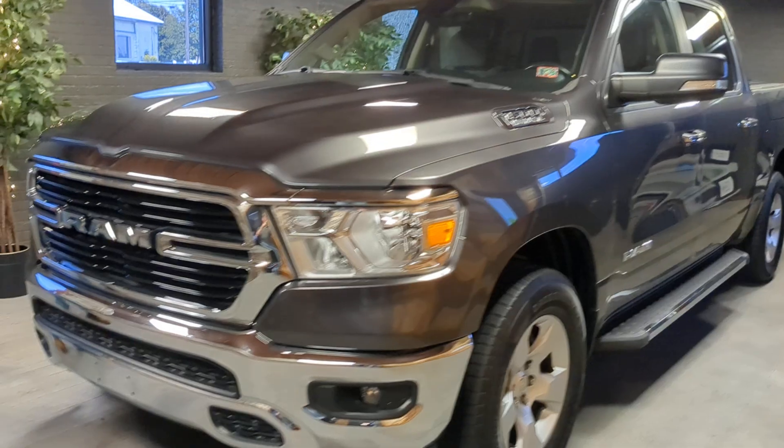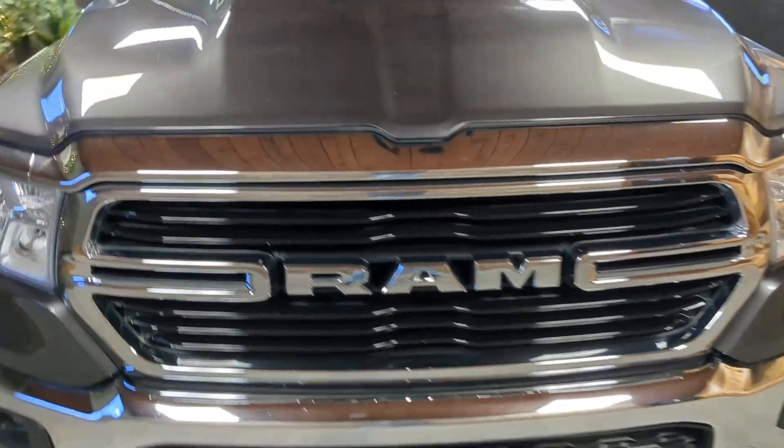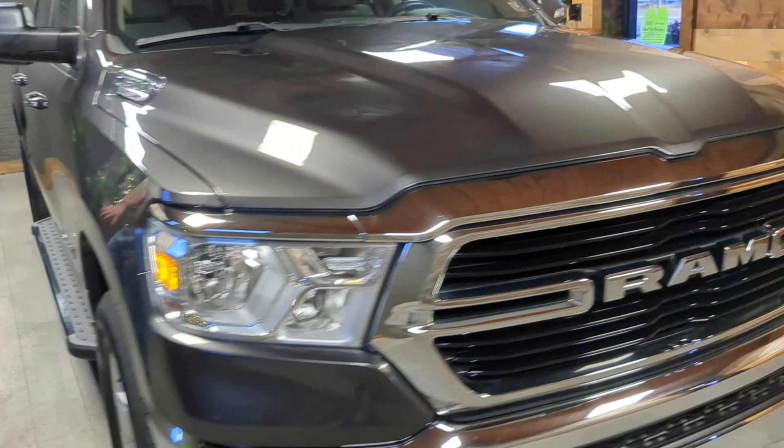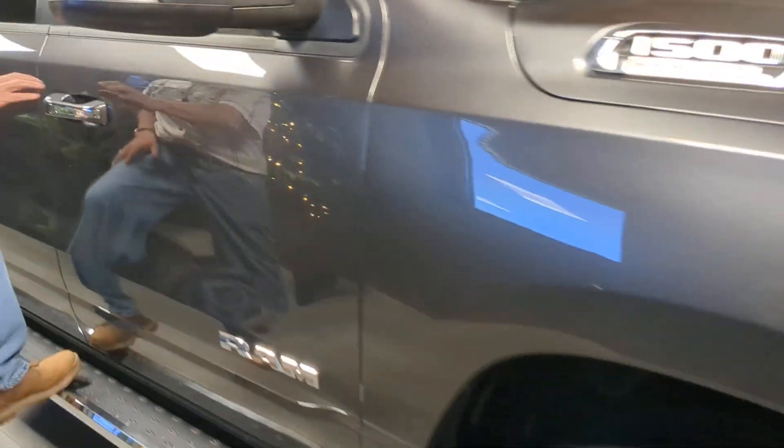Beautiful condition. No marks on the bumpers, no marks on the paint — just like you want it. Look down the side here: no scratches, no door dings. Got the big step rails on it.